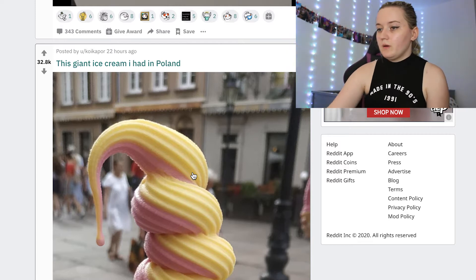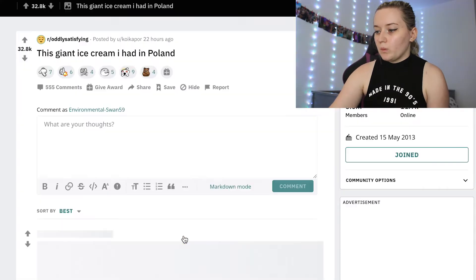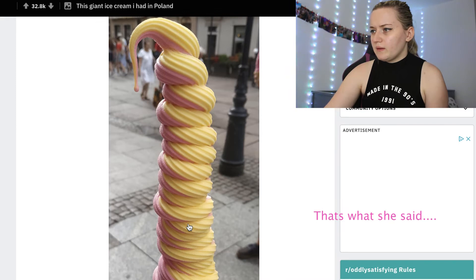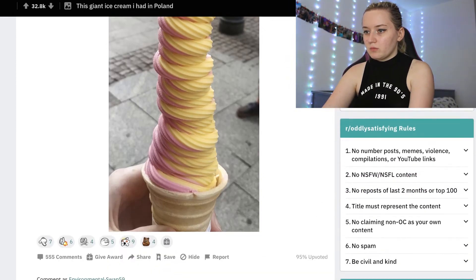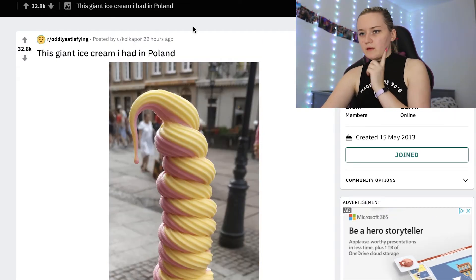This giant ice cream I had in Poland — oh, pretty ice cream! Oh my god, it is huge. But is it photoshopped to look that massive? Probably six out of ten.